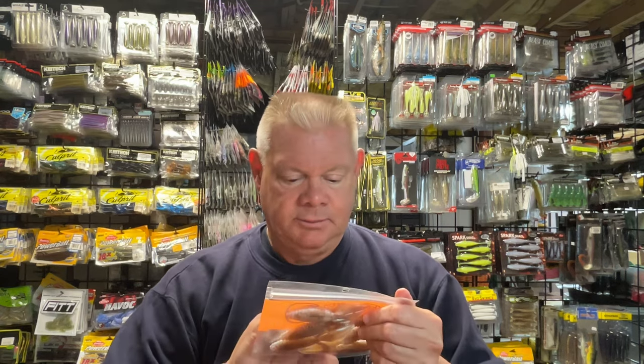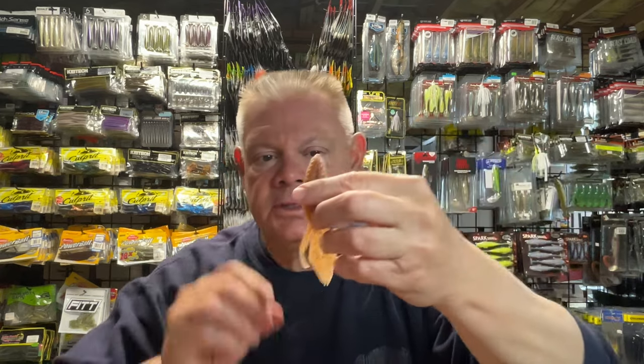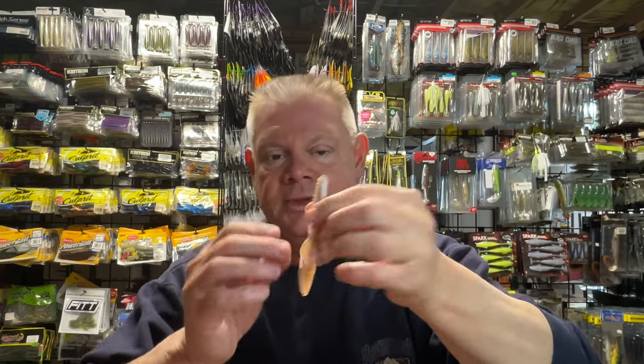I also got this BFM bait here in the pumpkin seed shad, they call it. Kind of a cool looking color - pretty neat, just a little something different. Some of the lighter colors - when I got these the first time, they were more like natural or darker colors. But your typical looking beaver style bait. So I got those two in the BFM.